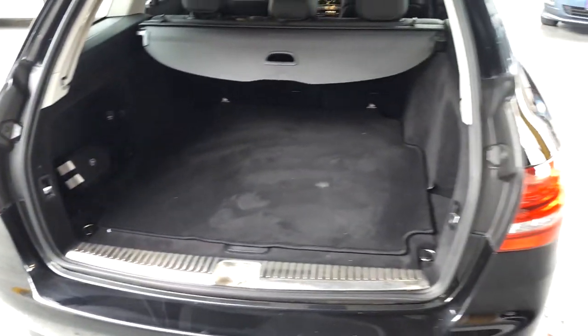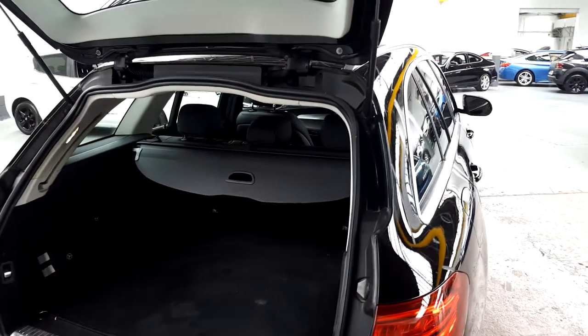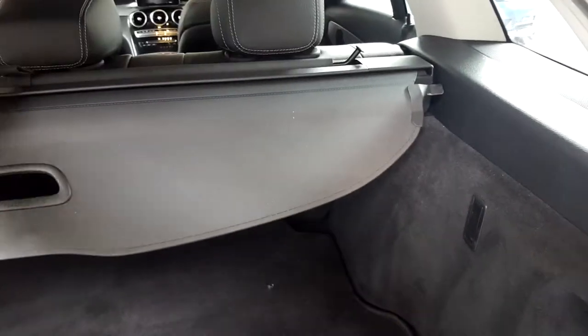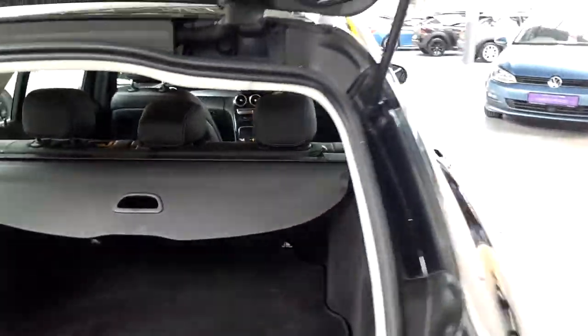You've got your quick release buttons here which drop down the back seats, and it's also got the retractable cargo net here as well. So really, really clever piece of kit to stop the dog — or to stop your cargo coming over the back seats.